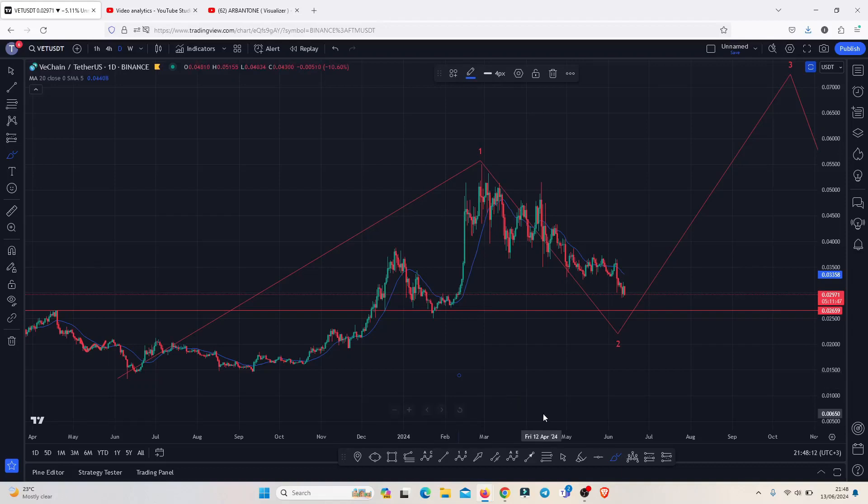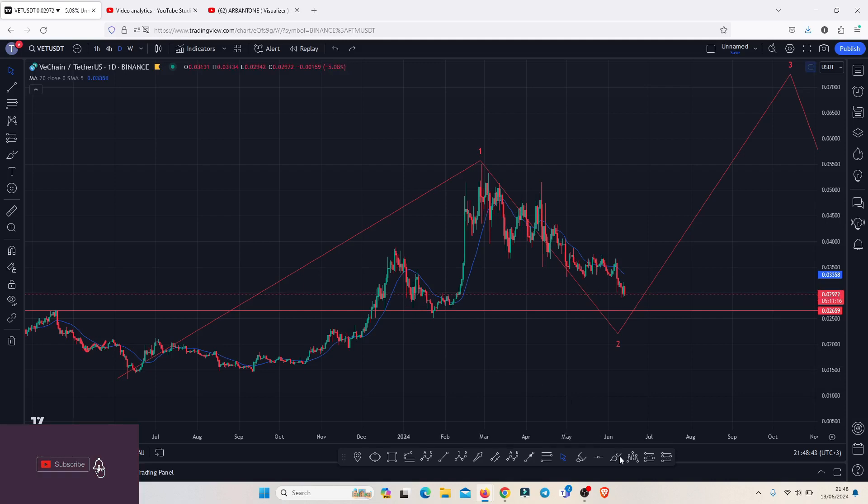VeChain continues to hold above a significant key area of support on the daily time frame above the 0.02659, and this chart continues to remain bullish on the long term. In this video, I will be discussing my long term price target areas, basing my analysis on the EDU 12 structures and the Fibonaccis, so make sure you stick around till the end.